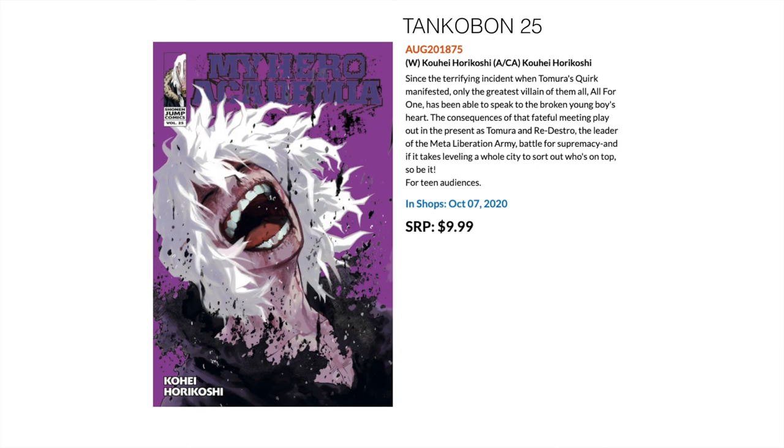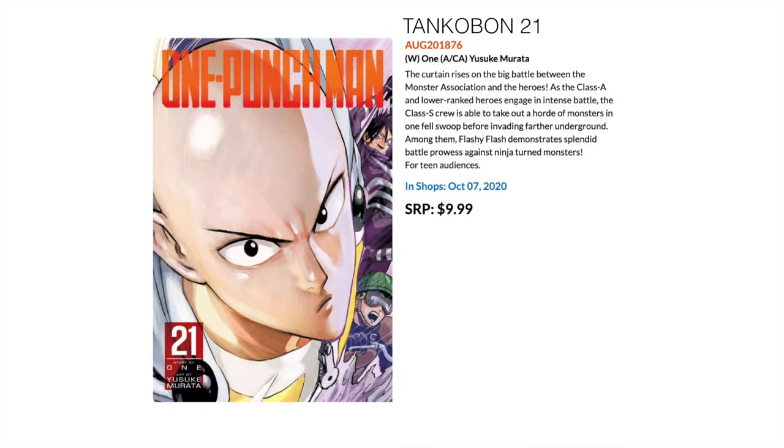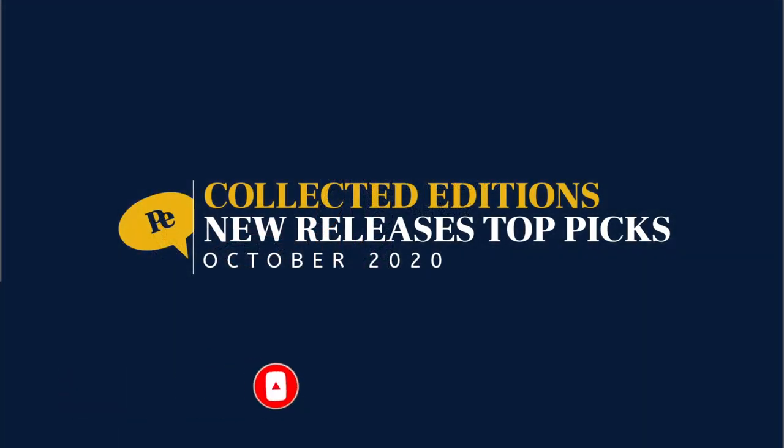Another big hitter — My Hero Academia Volume 25 comes out this October. And the last one in the list is the 21st volume of One Punch Man by Yusuke Murata. Thanks again for watching and remember — stay perfect!